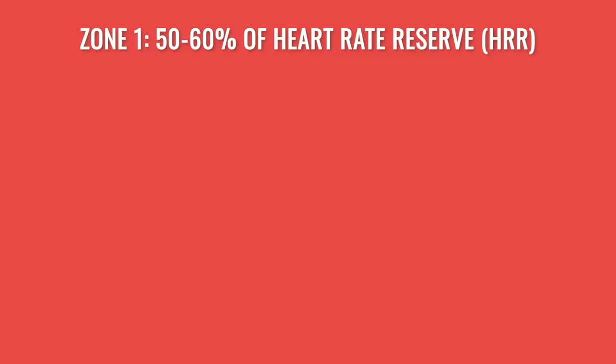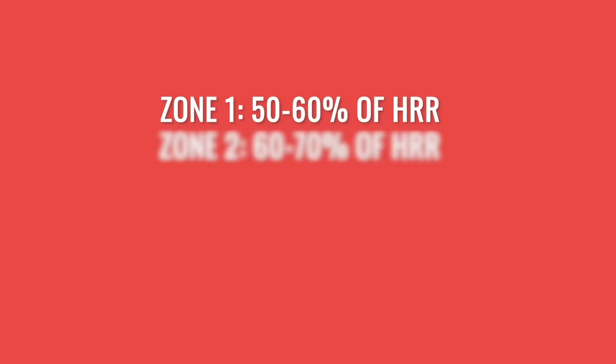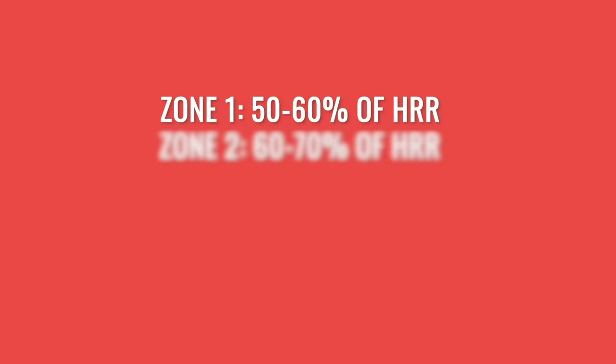Zone one is from 50 to 60% of your heart rate reserve. Work out your reserve by subtracting your resting heart rate from your maximum, then calculate 50% and 60% of this number and add these to your resting heart rate to give the bottom and top heart rates for zone one. Repeat this for other zones: 60–70% for zone two, 70–80% for zone three, 80–90% for zone four, and 90–100% for zone five.